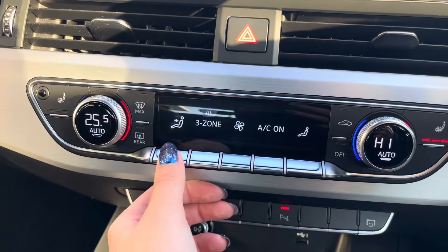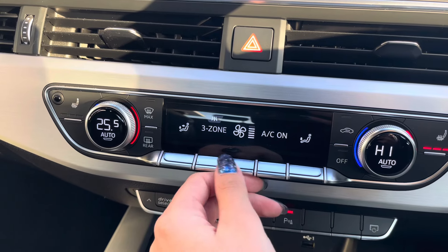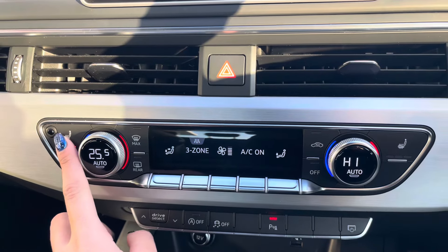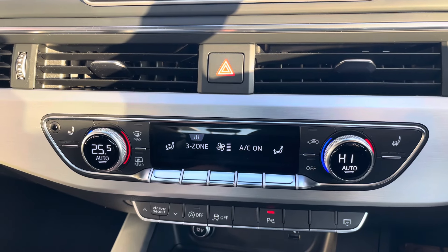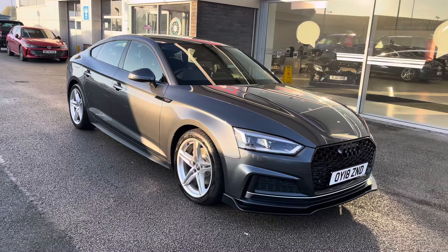Moving to your climate control, you have a three-zone climate with a dual zone located in the front, so you can individually adjust the temperature suited to either you or your passenger, as well as easily adjust the airflow and airflow direction. You also have front heated seats.